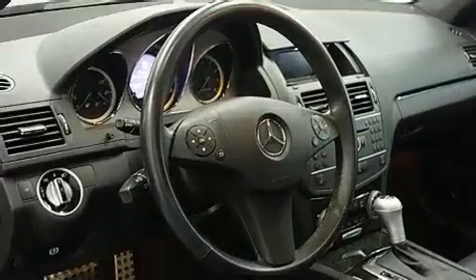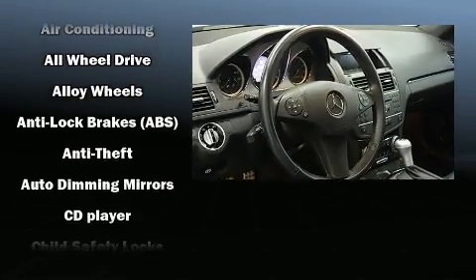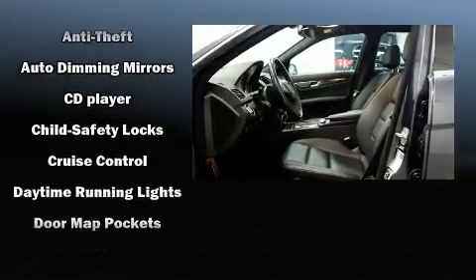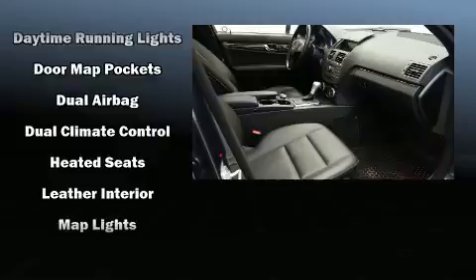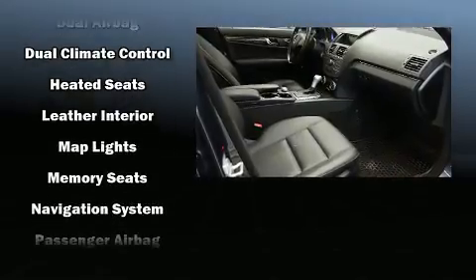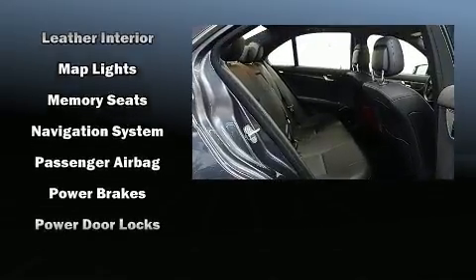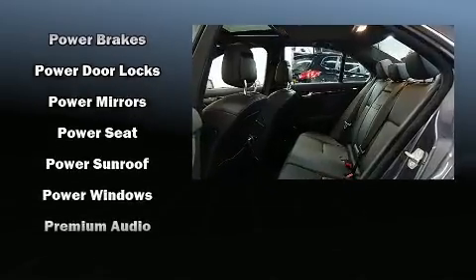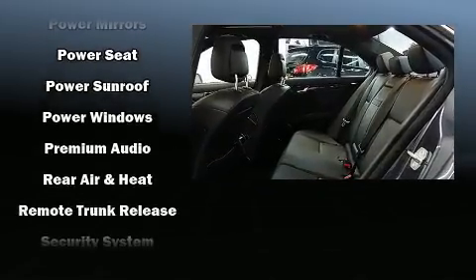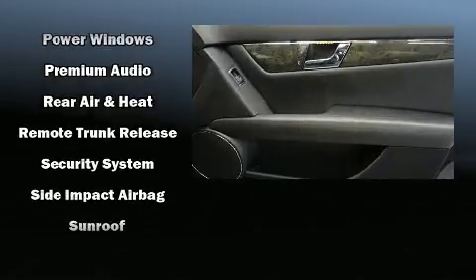Mercedes-Benz ensures the safety and security of its passengers, with equipment such as dual front impact airbags with occupant sensing airbag, head curtain airbags, traction control, brake assist, a security system, and four-wheel disc brakes with ABS. This car was designed with safety in mind, allowing you to drive with even greater assurance.